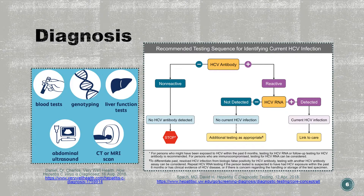Confirmatory tests may be done as well. A viral load test, including the RNA, NAT, or PCR, will detect the amount of virus in the blood. If an antibody test is positive and the viral load is negative, it may be recommended to be retested later. Genotype testing may be done as well, to test for the specific hepatitis C virus type. This is important in determining the proper treatment.